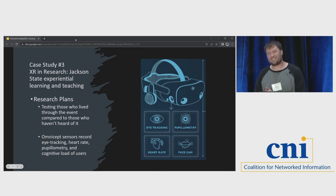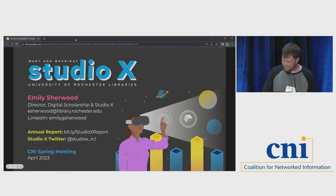Those are some really cool XR projects I wanted to highlight. Now I'll pass it off to Emily.